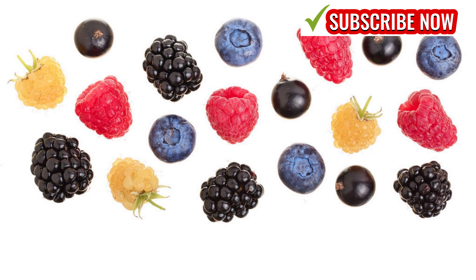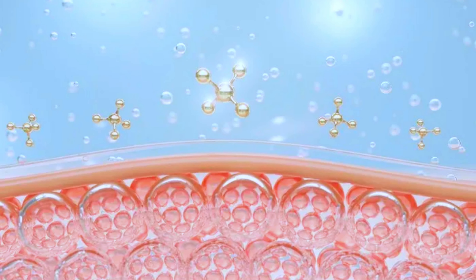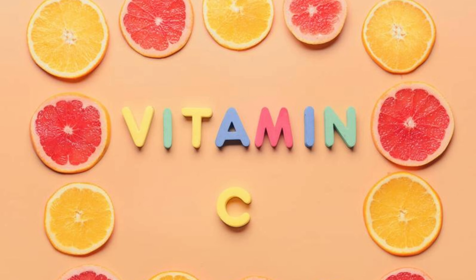Berries like strawberries, blueberries, and blackberries offer a delectable and nutritious boost for collagen production and skin health. Packed with antioxidants, including vitamin C and polyphenols, they shield skin's collagen, delaying premature aging.